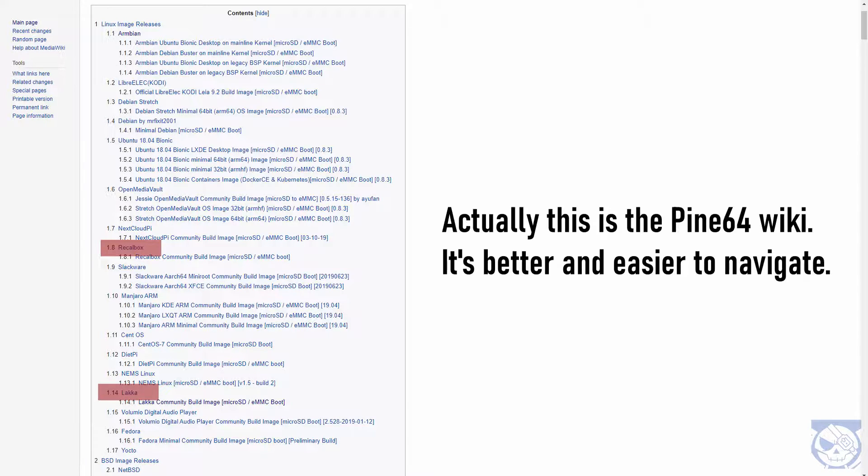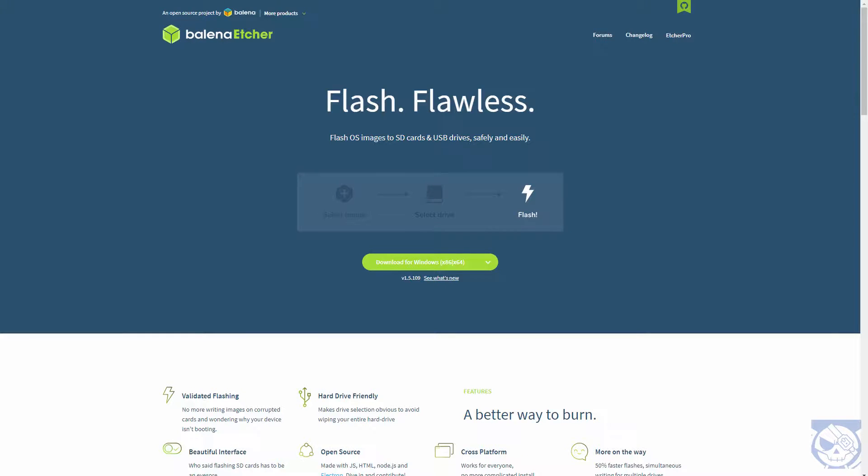Since we wouldn't want to accidentally do anything productive, let's go ahead and get Lakka. You can write the image to an SD card with your favorite image-writing software — or Belena Etcher, you can just use Belena Etcher, linked below.